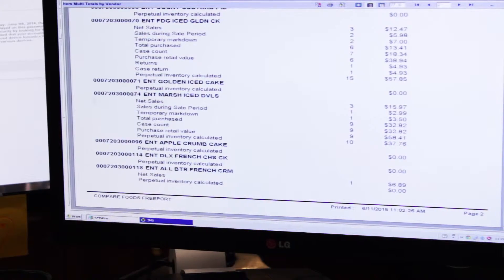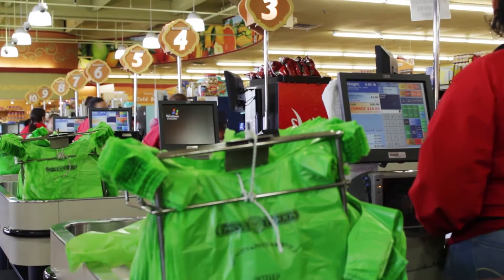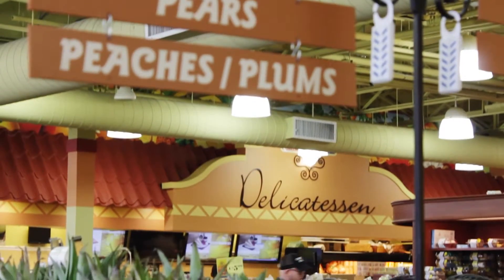We've experienced less out of stocks because by analyzing the reports we get from using the DSD system, we're able to see what items our customers are buying the most and what we have to have in stock at certain times. If there's an item that moves more at the beginning of the month, at the end of the month, or on a certain weekday because you have a different type of clientele coming in, this system actually allows you to see what you need to have in stock and what you have to have at any given moment.